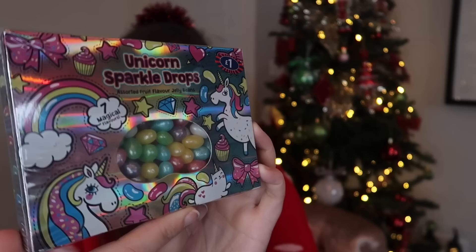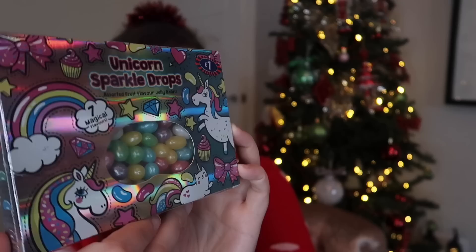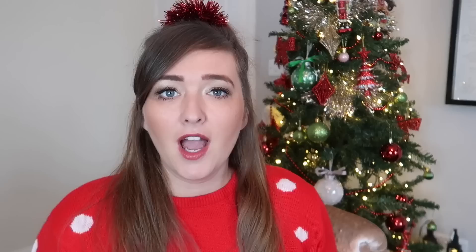I found these cute unicorn sparkle drops from B&M, they were a pound. They also come in a mermaid version — they're like jelly beans with a pearlescent kind of colour on them, and I just thought they'd make quite a nice stocking filler.